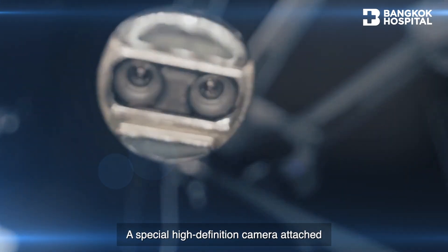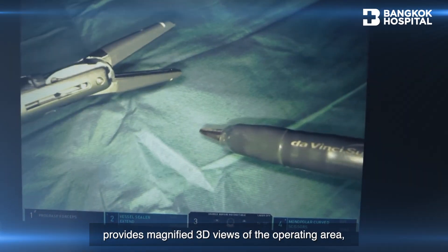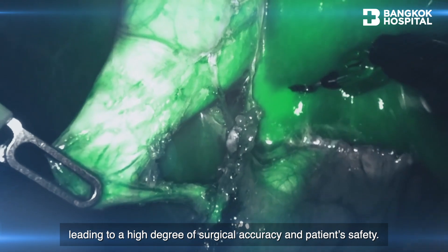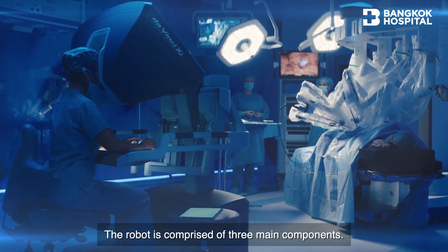A special high-definition camera attached provides magnified 3D views of the operating area, leading to a high degree of surgical accuracy and patient safety. The robot is comprised of three main components.